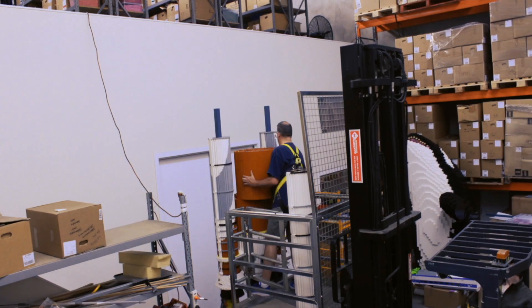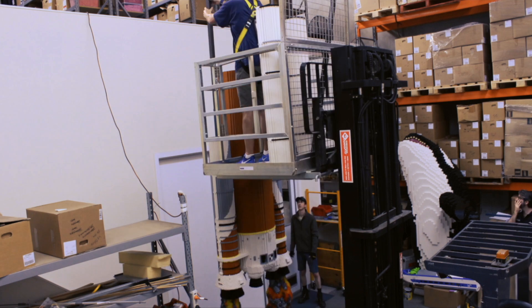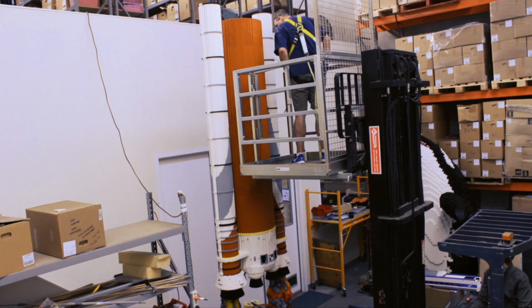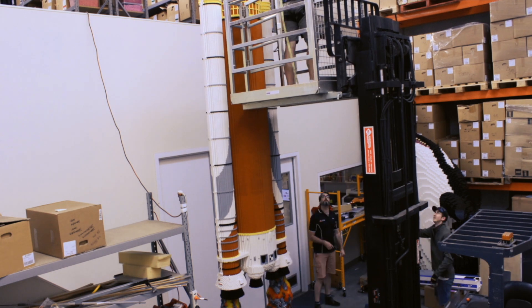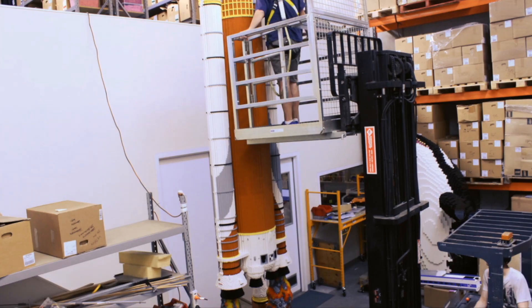About six years ago I made a Saturn V rocket — the one that first took man to the moon — and that was Australia's tallest Lego model, six and a bit metres high or thereabouts. I said to a colleague that I'm never going to build anything taller than that because the logistics are too hard. It's so hard to put together, so hard to build — you need a cherry picker, you need cranes, you need all sorts of crazy stuff. There's no way I'd ever build bigger than that, and he just laughed at me because he knew that one day I would.